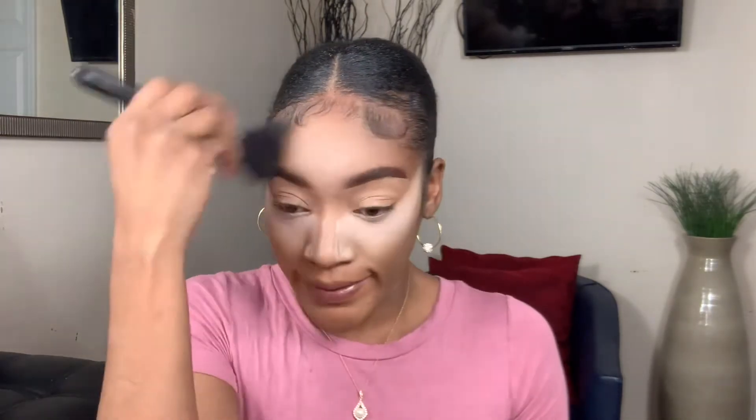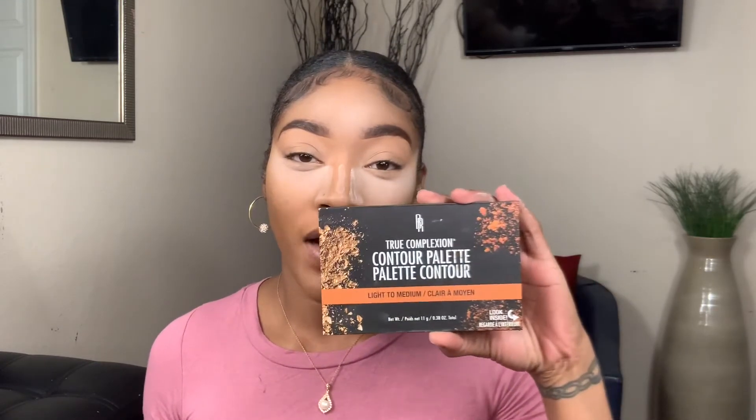I'm gonna go in and clean up where I don't want some of that powder. We're gonna let this sit for a little while and then we're gonna go in with the Black Radiance True Complexion Contour Palette — I have it in light to medium. I'm taking my big brush and using the middle shade that says 'Sculpt' — it's so perfect.